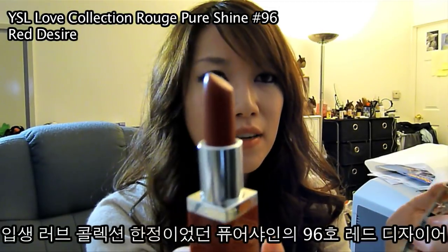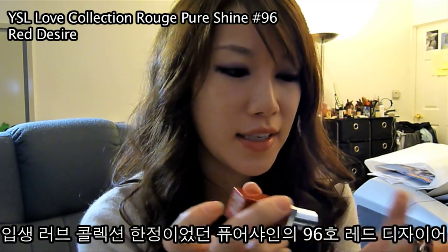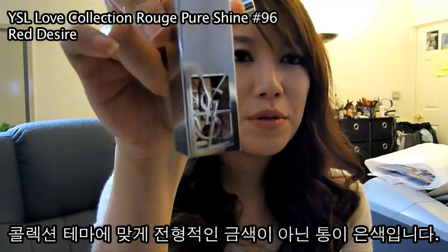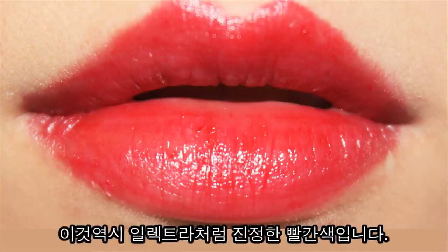Red color from the Love Collection — Rouge Per Shine number 96. Like the collection, this thing is actually not gold but silver. It's one of those true, true reds and I really love this color, so I'm not using it that much because I like to hold on to things.